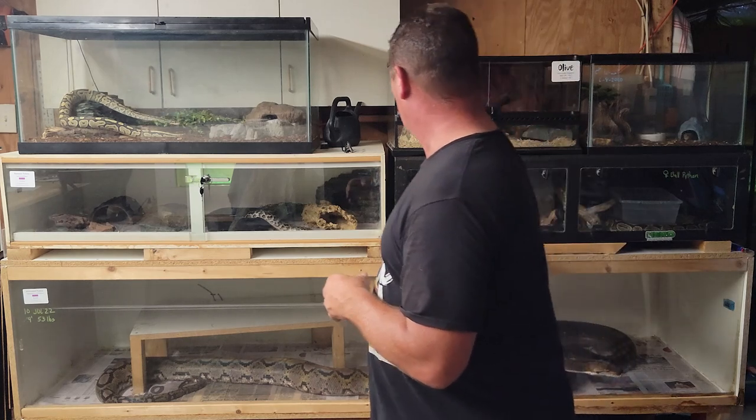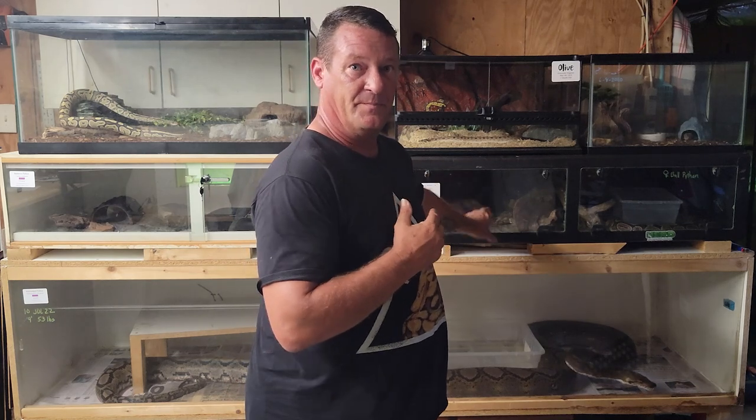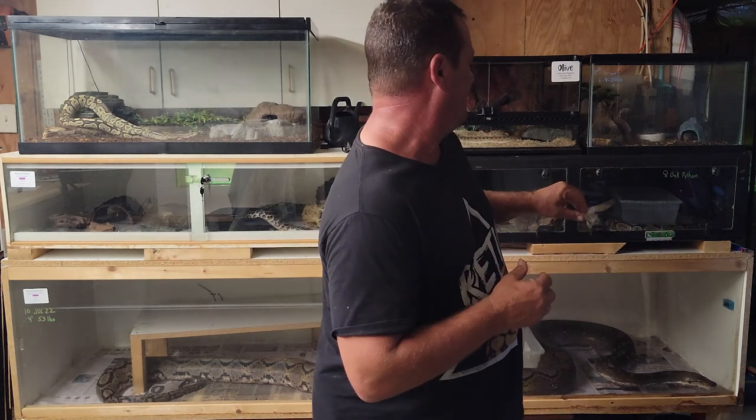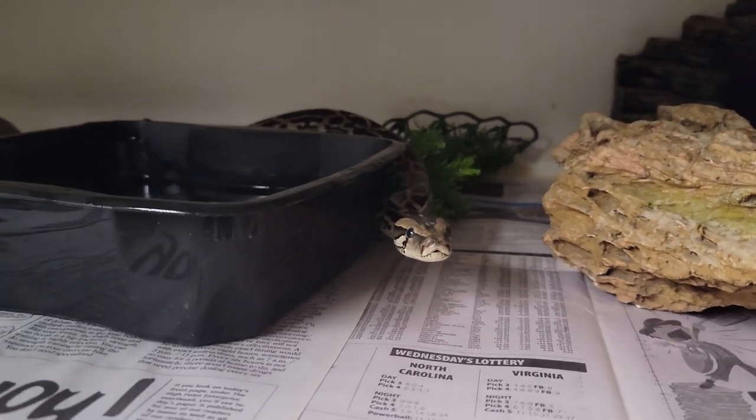That works out really well because if you've got space to move them into a newer enclosure, you can put something else in the old one. My other four-foot enclosure — when I first got her I kept her in there for a little while, but now I keep a ball python in there. I don't have to worry about upgrading her; she's perfectly content, there's plenty of space, and she's not going to get any bigger. That's kind of how I set my guys up.